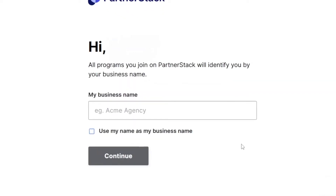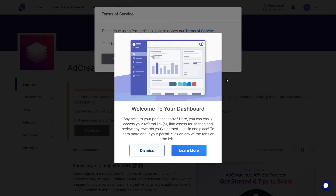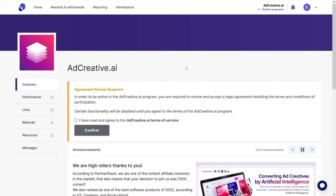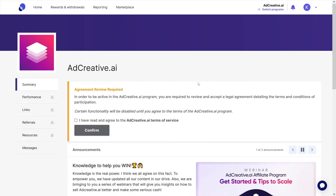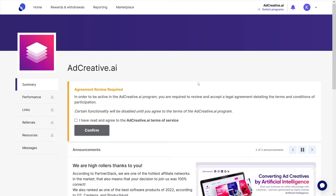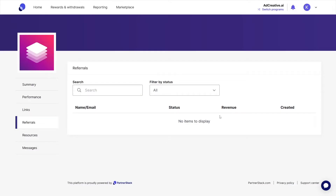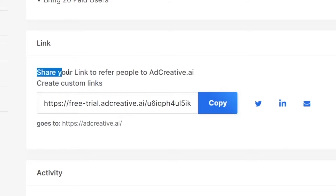You just have to enter your business name, but if you don't have one, you can click 'use my name as my business name.' When you come inside your dashboard, you can dismiss the intro right away. You have to agree to terms, and then you can get your affiliate link. Click on 'Referrals,' dismiss that prompt, and take your link — share it to refer people to adcreative.ai. You can also create a custom link.